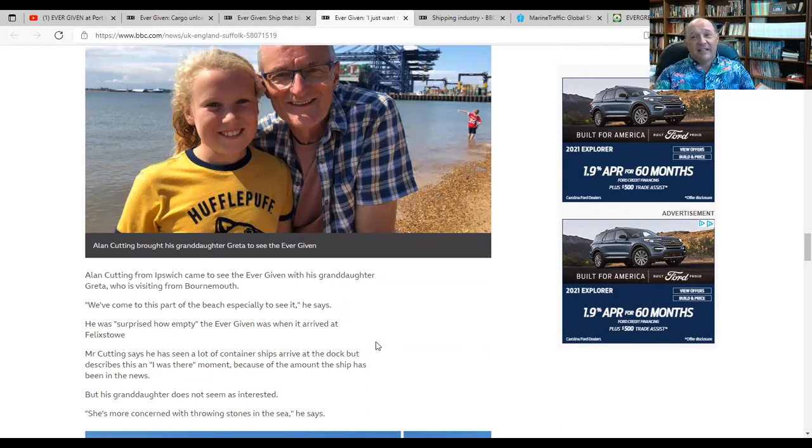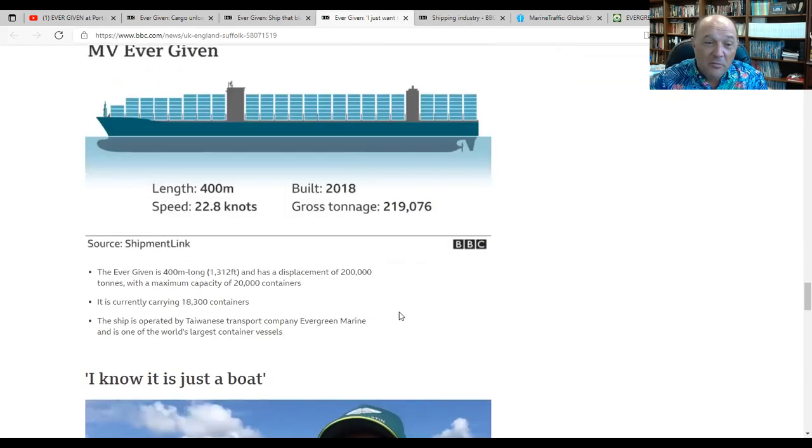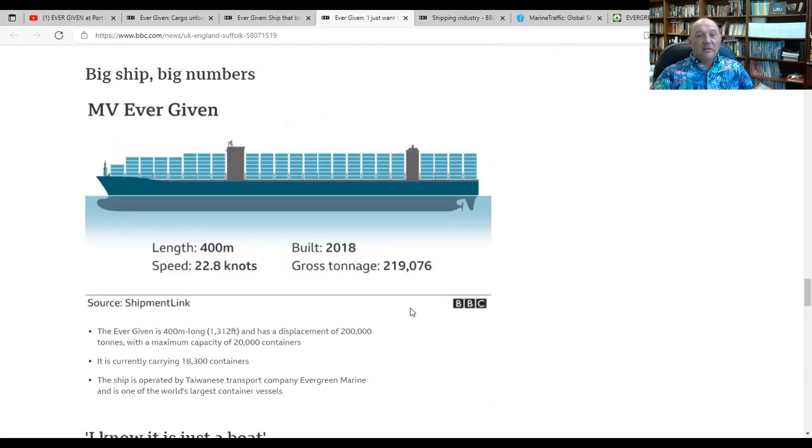But that's what you get for choosing Hufflepuff, I got to say — that's a questionable decision right there to begin with. Tremendous vessel, just an amazing capability. And one of the things we've seen post Ever Given's grounding is, number one, ship size is continuing to grow. There are 24,000, 25,000 box vessels on order. While Ever Given was grounded, Evergreen, the parent company, ordered vessels larger than Ever Given. So that did not deter them.